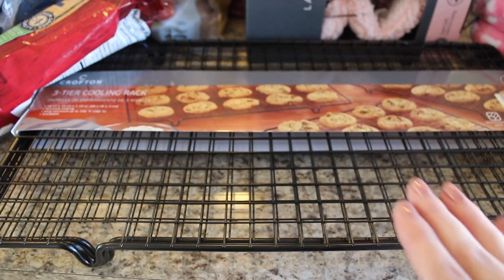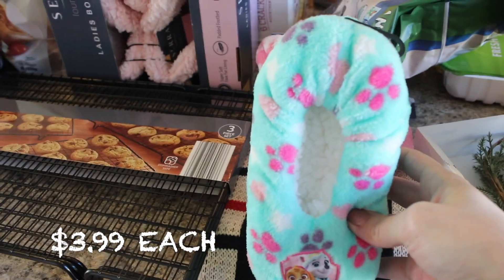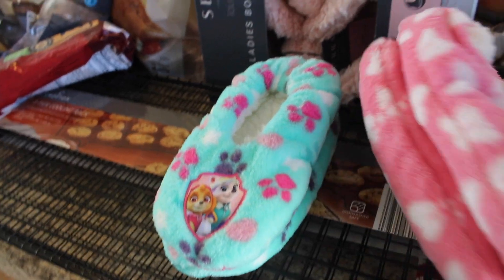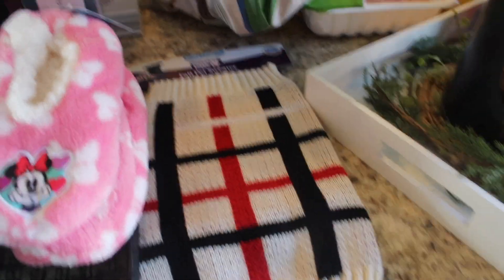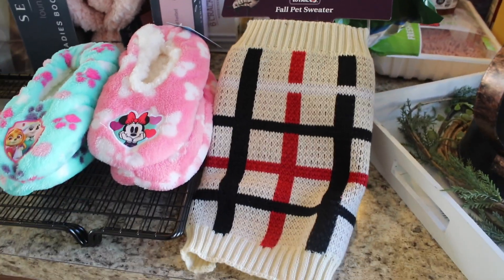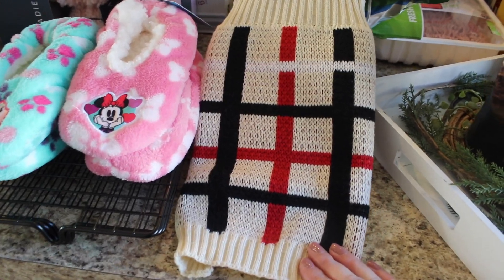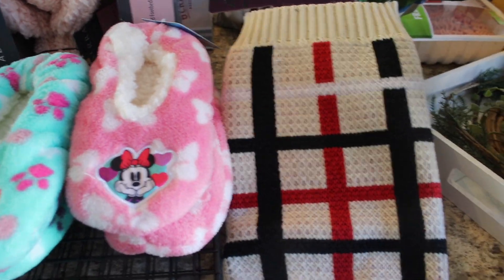I also picked up some slippers for my daughters — all the slippers were Aldi Finds this week. I got the Paw Patrol ones for one of them and the Minnie Mouse ones for the other. They're like little slipper socks with a sherpa lining, so cute. And last but not least, I got my sweet little dog a fall sweater. I could not pass these up — they're an Aldi Find so they'll likely be gone next week. The pattern is just adorable, super vintage and cute.